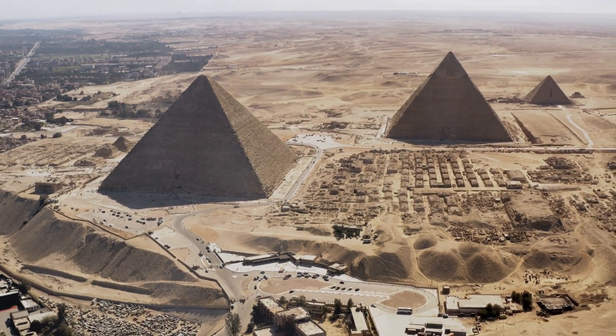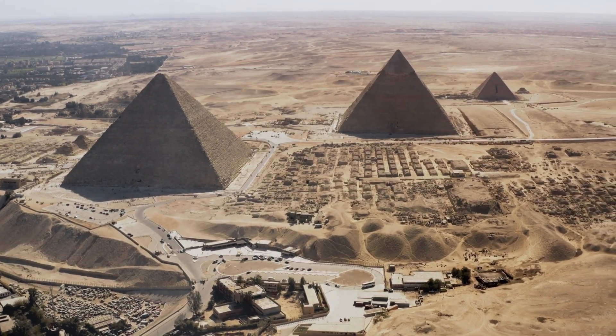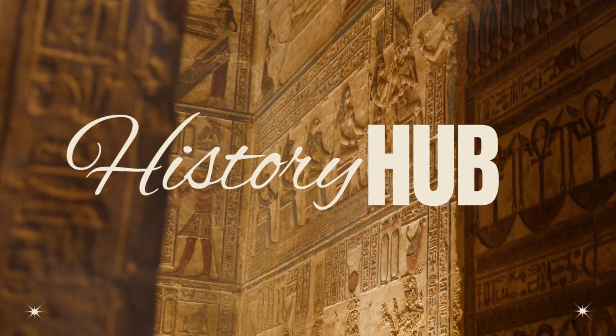If this made you see the pyramids differently, hit that like button. And drop a comment — what's your theory on how they built these things? Subscribe if you want more mysteries that actually make you think. I'll see you in the next one.